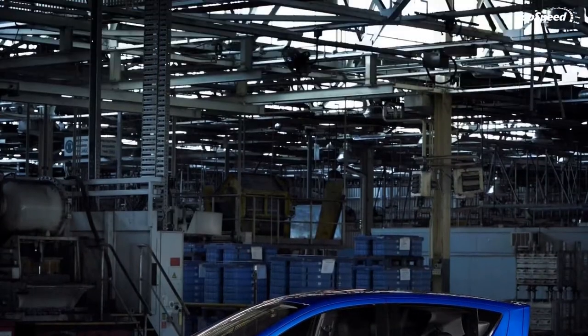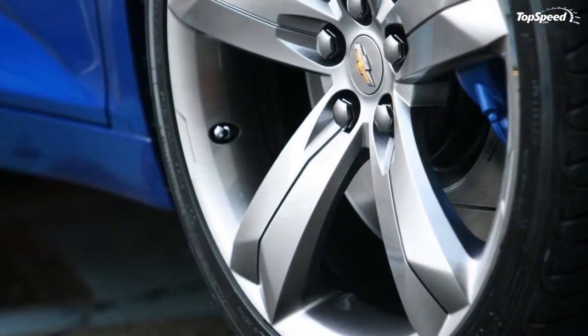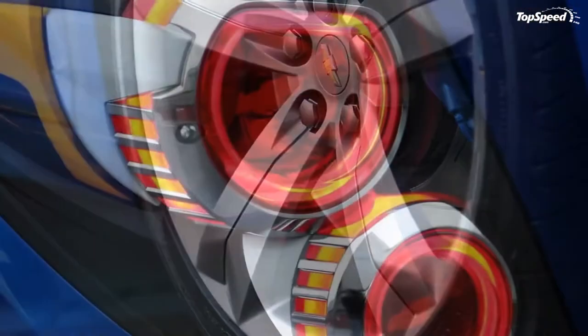Out back, the integrated hatch spoiler continues the roofline, the rear clusters are filled with LEDs, and a center-mounted twin-tip exhaust finishes off the sporty compact.